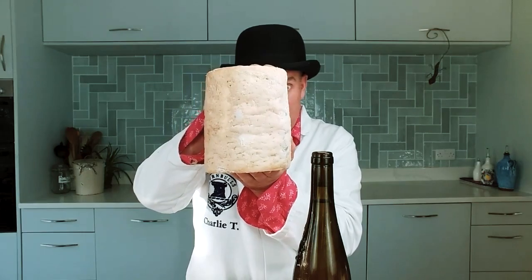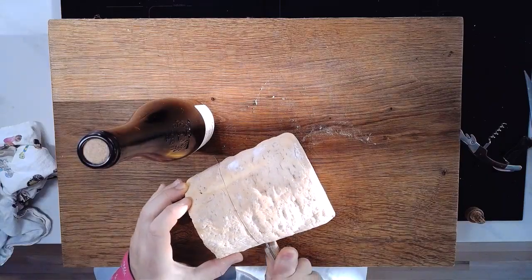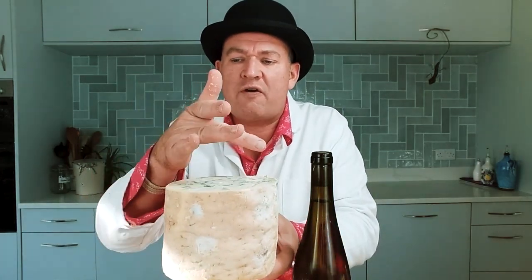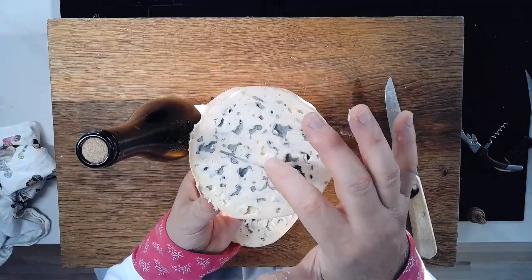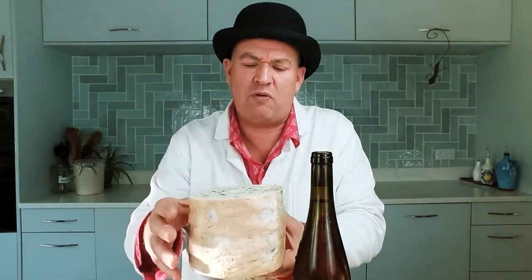So this is a Fourme d'Ambert. What we want to see when we get in here is a good spread of blue right around the cheese. This is very nice. Now the colour of the paste is a little pale, which means it's at the young end of the spectrum. A little bit bouncy — want it sticky, like it sticky, like it's so we can push our finger right through it.